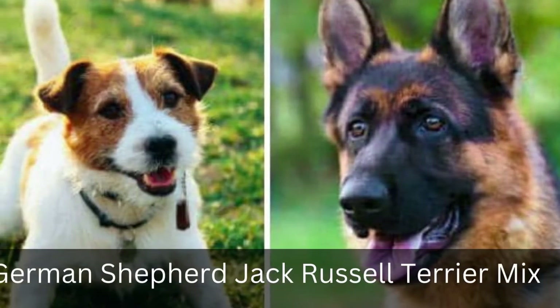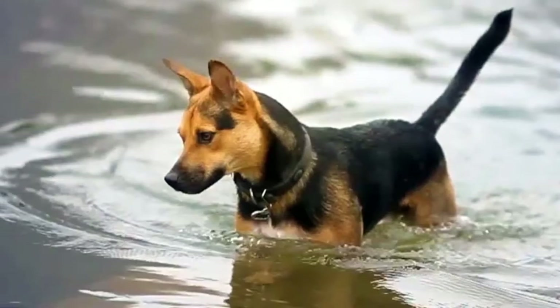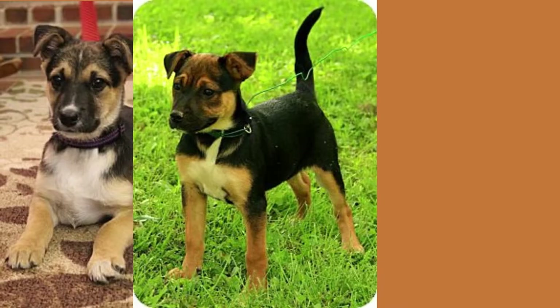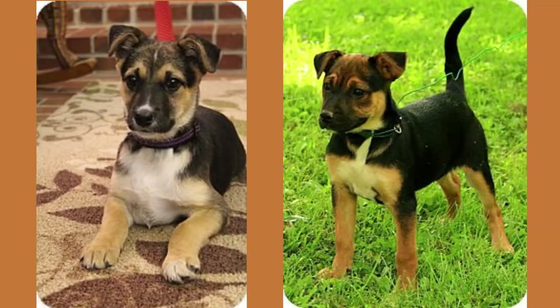5. German Shepherd Jack Russell Terrier Mix. This mix has been gaining popularity in recent years. They're an ideal family pet, as they love to walk on streets or yards with their owner's children and other animals. These dogs are not only great for single people who want an independent personality, but also for families looking out for one another's safety.